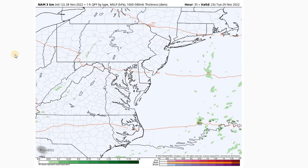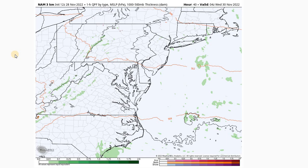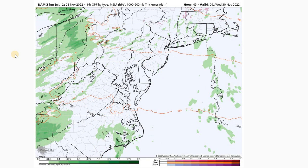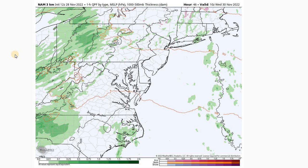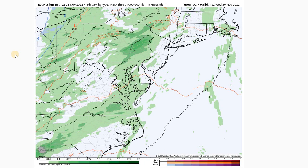Then high pressure will start to move east and we'll see those winds shift out of the south as we go through the overnight hours Tuesday evening into Wednesday morning, with winds starting to increase ahead of the next system moving into our area. It's a surface cold front associated with an upper-level trough digging across the northeast part of the country, and we'll likely see some rain showers moving into the area during the day on Wednesday, with a slight chance of an embedded thunderstorm.